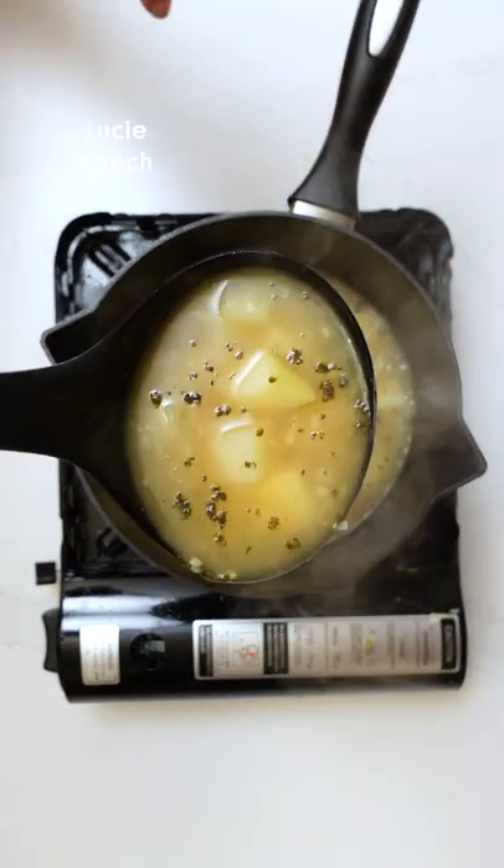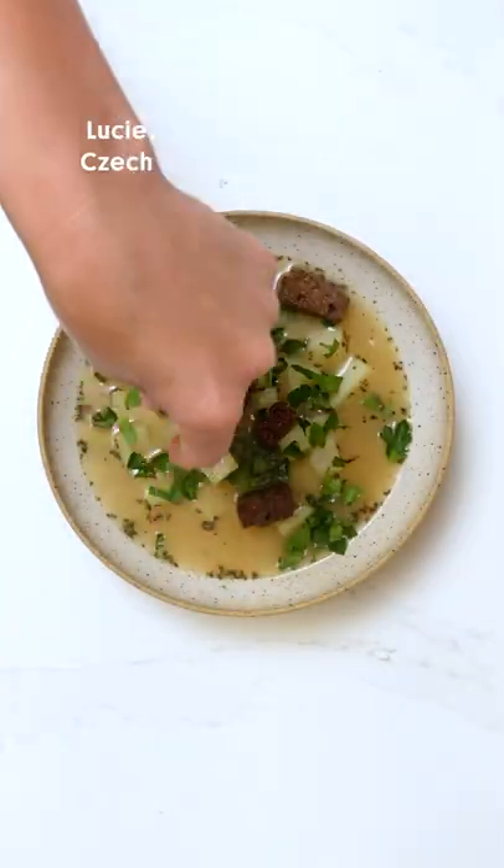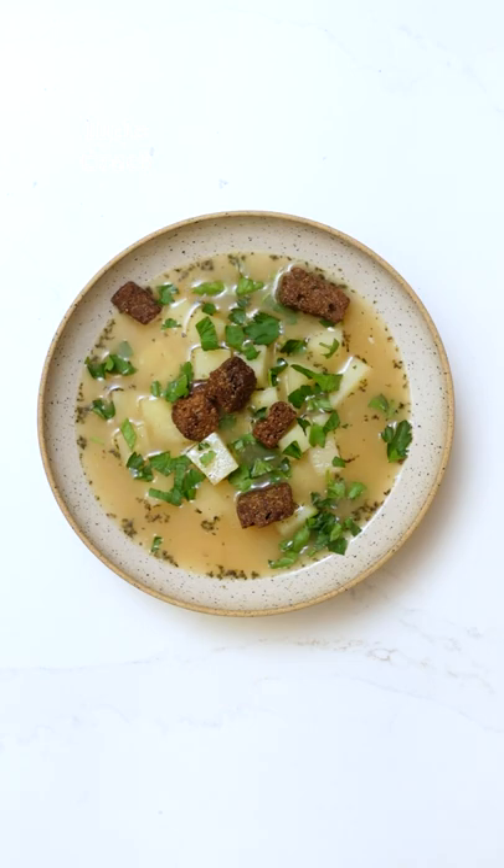Our garlic soup called chesneczka, made from chicken broth, potatoes, and loaded with fresh garlic. It's often served with melted cheese on the top and bread croutons.